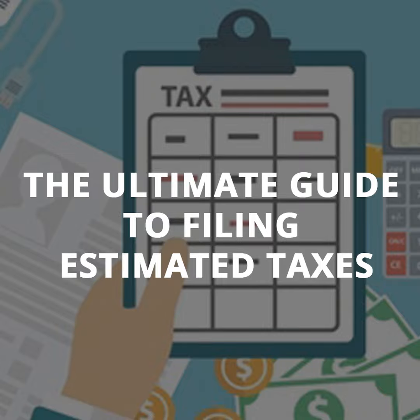Today we explain what quarterly tax estimates are, how to figure out how much to pay, how to save money for the estimates, and we also provide a step-by-step guide to paying for the quarterly estimates.